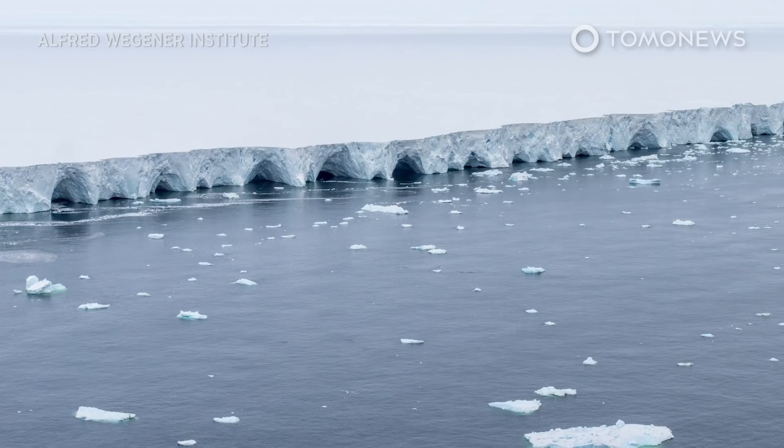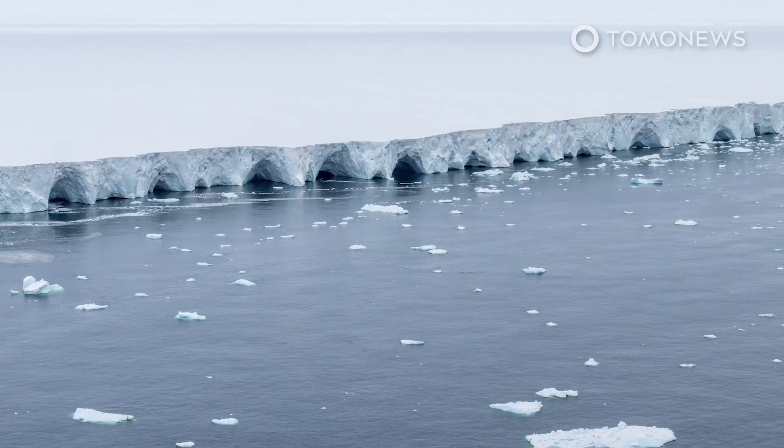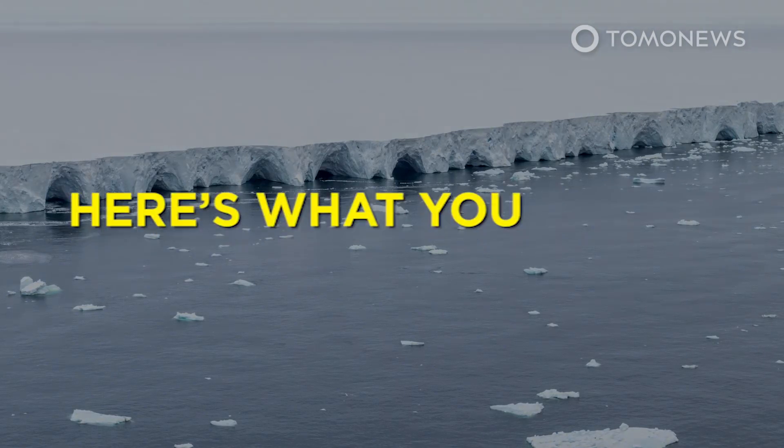Antarctica's doomsday glacier is melting because of climate change, but it's also being heated up from below. Here's what you need to know.